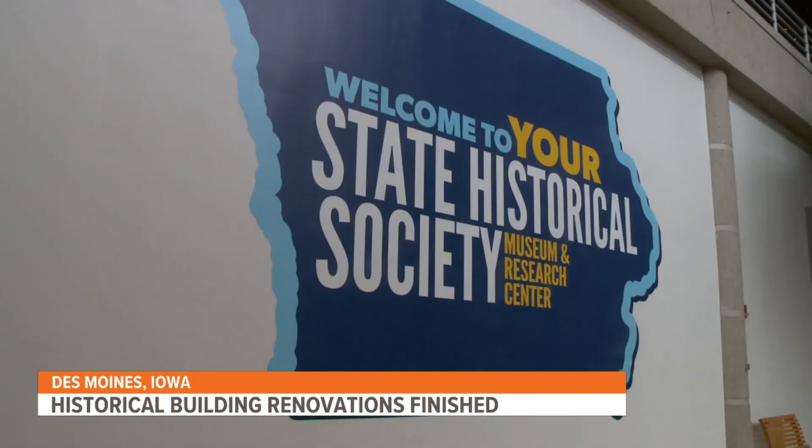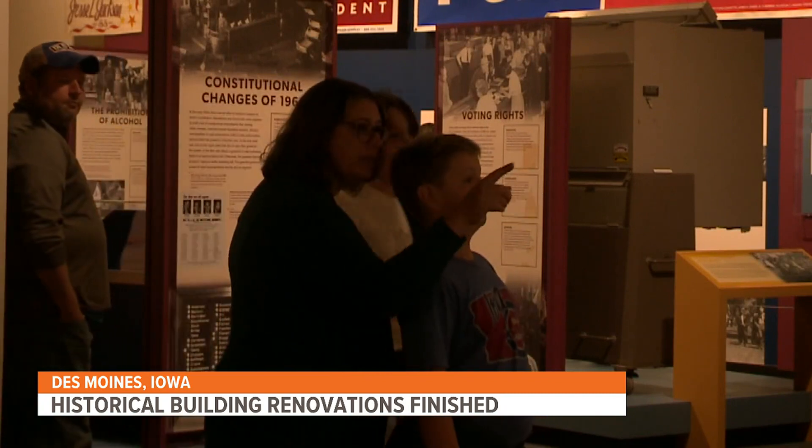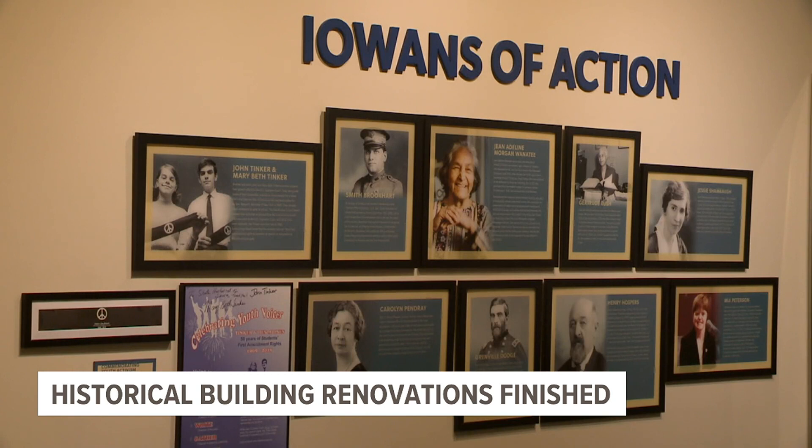After five years of renovations, the State Historical Building of Iowa has fully reopened. The opening of a brand new exhibit is helping cap off the refresh. The renovated building features a new atrium as well as infrastructure changes to provide a safer facility for artifacts.